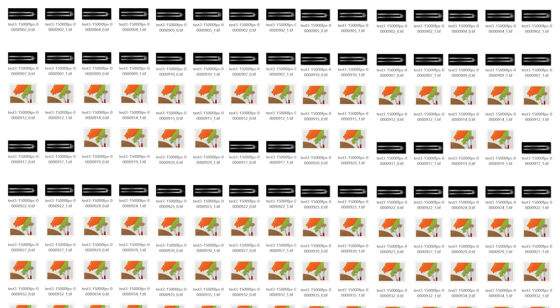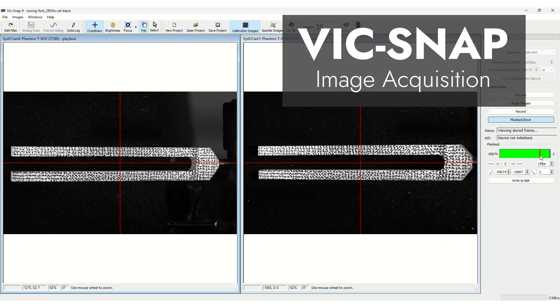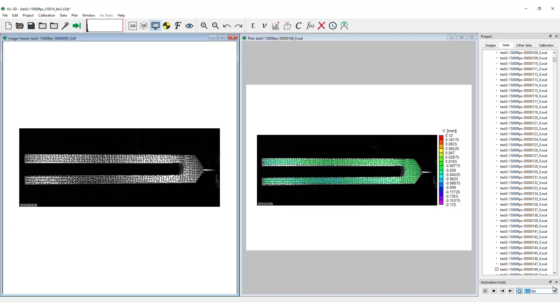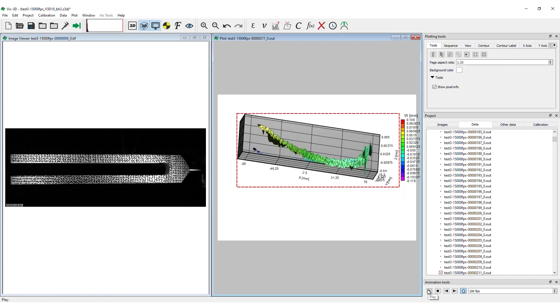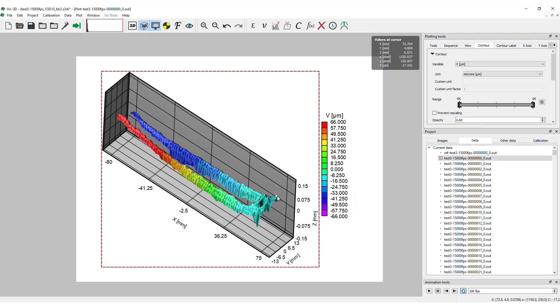Approximately 10,000 stereo image pairs were downloaded using VIC-SNAP image acquisition software and analyzed using VIC-3D 10, which computes full-field displacements over the entire surface for each image. The full-field X, Y, and Z displacements, referred to as U, V, and W in VIC-3D, were computed and displayed as contour plots, and data points and areas were extracted to show the displacement graphically.